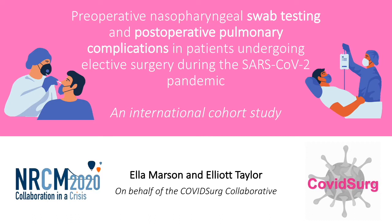Hi, I'm Ella and I'm Elliot. Today we're presenting on behalf of the COVID Surge Collaborative on pre-operative testing and post-operative pulmonary complications in patients undergoing elective surgery during the SARS-CoV-2 pandemic.